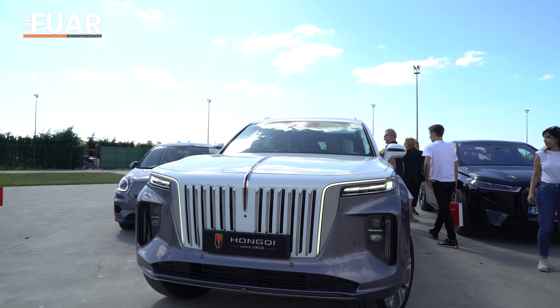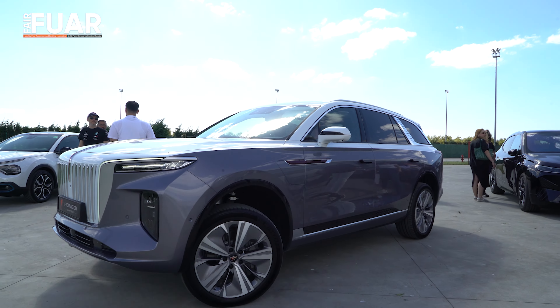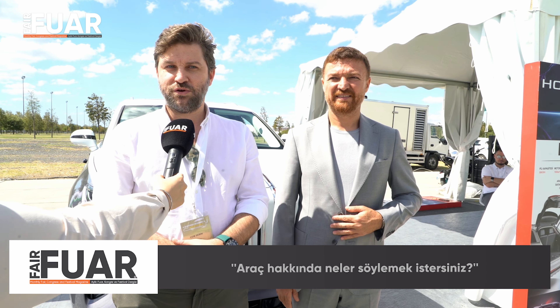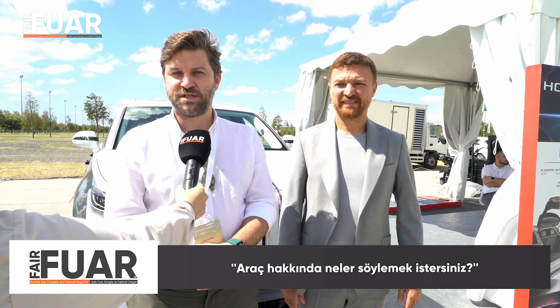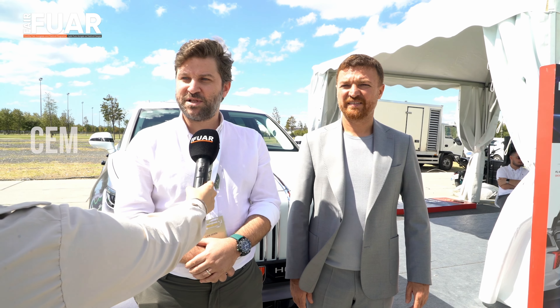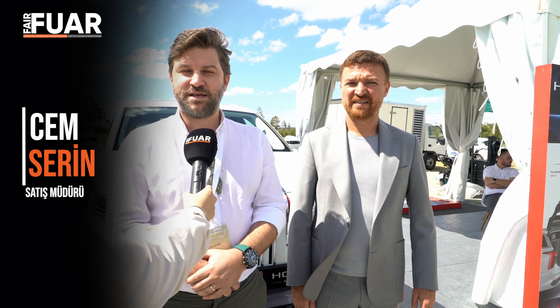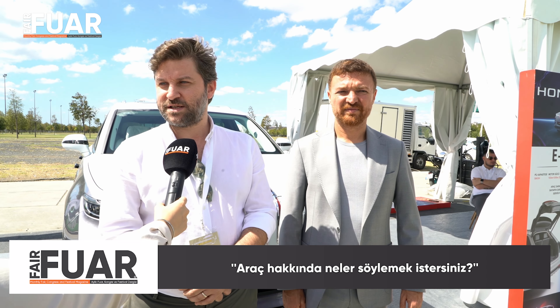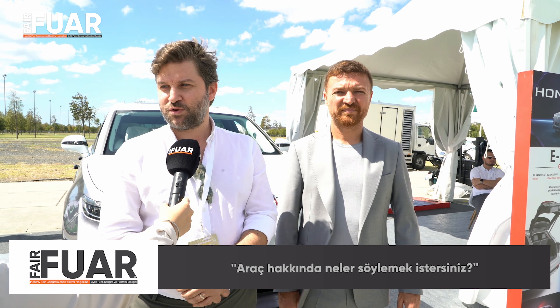Cem Bey, araçla ilgili neler söylemek istersiniz? En önemli şey, iddialı bir araç oldu. Donanım seviyesi olarak premium sınıfta, hem güvenlik hem teknik açıdan en üst teknolojiyi kullanan bir araç. Türkiye pazarında talep çok fazla; yıl sonu ve önümüzdeki yıl itibarıyla siparişlerimiz de aynı şekilde yükseliyor. Araç üzerindeki vergi yükü biraz fazla olmasına rağmen bu sınıfta tercih edilebilir bir fiyat grubunda, içten yanmalı muadillerine kıyasla.